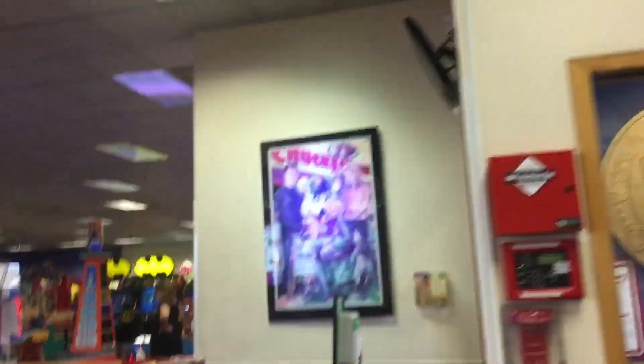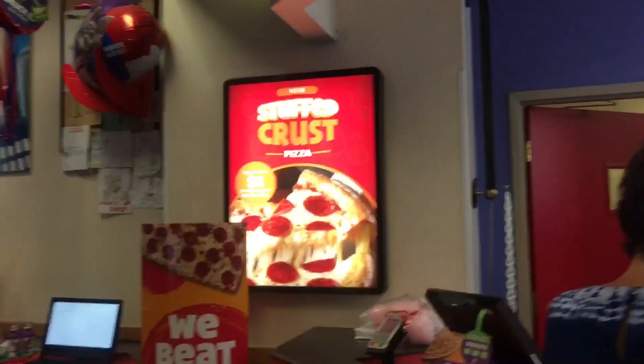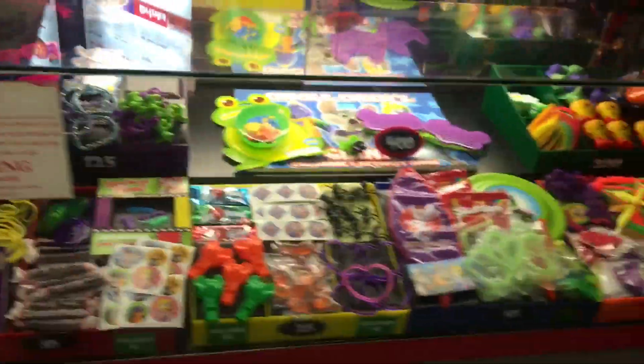Over here we've got this Chuck E. Cheese picture. This store has space for — and then you've got that Chucky right there. Stuffed crust pizza. And then that's like the menu. Here's the prize counter, got some cool prizes. And then there's the interior. There's a pizza right there, and that's a kitchen.